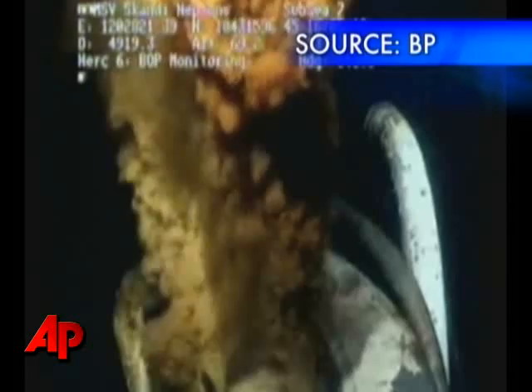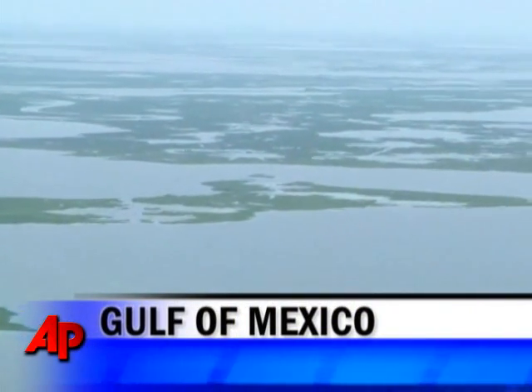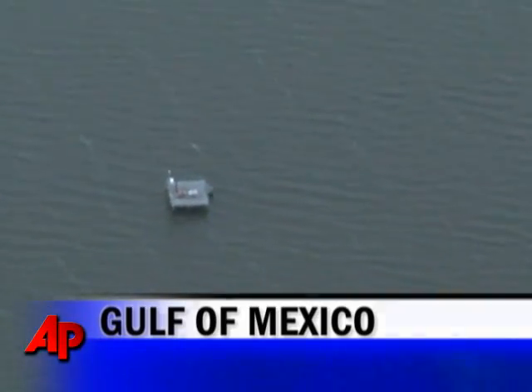It's a site that's had devastating consequences — that severed BP well spewing millions of gallons of oil into the Gulf. Experts say a similar disaster may take place in the same waters, a potential disaster that no one is checking on. We don't know what's going on out there in our own waters, and that is an unacceptable situation to be in.